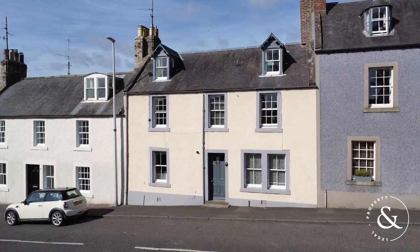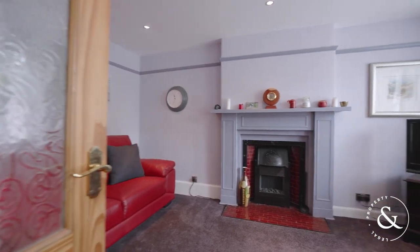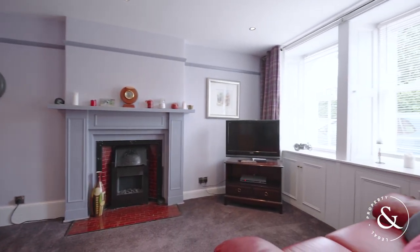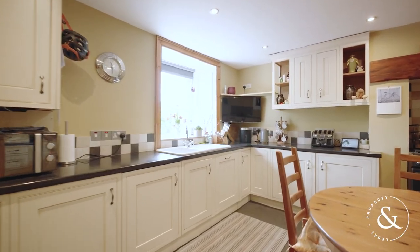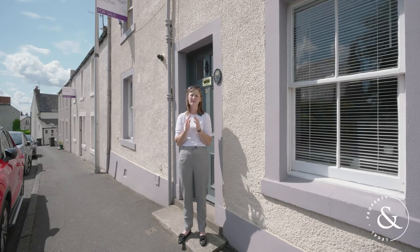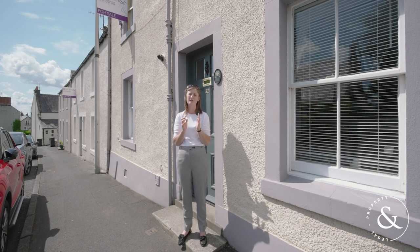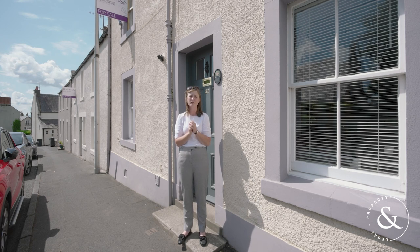33 Castle Street is a particularly charming home which has been impeccably maintained by the current owner. The main living room and two of the four bedrooms boast original fireplaces, while the kitchen has been finished in a charming farmhouse style. The low maintenance nature of this property makes it ideal for a professional couple, but also offers a fantastic opportunity for those seeking a lock-up and leave second home — a perfect base from which to explore all that this area has to offer.